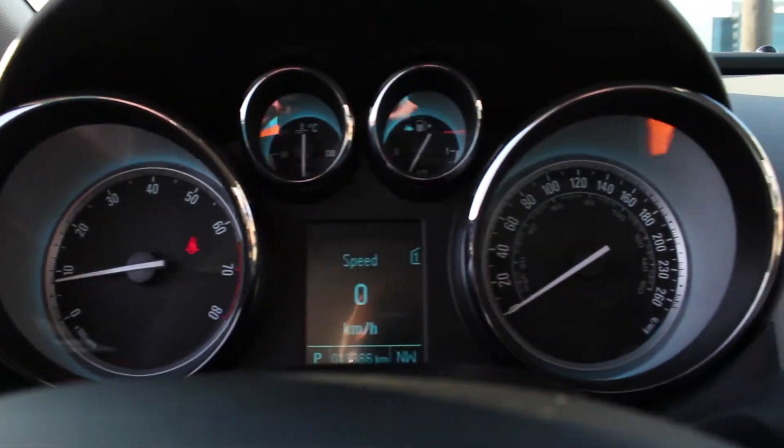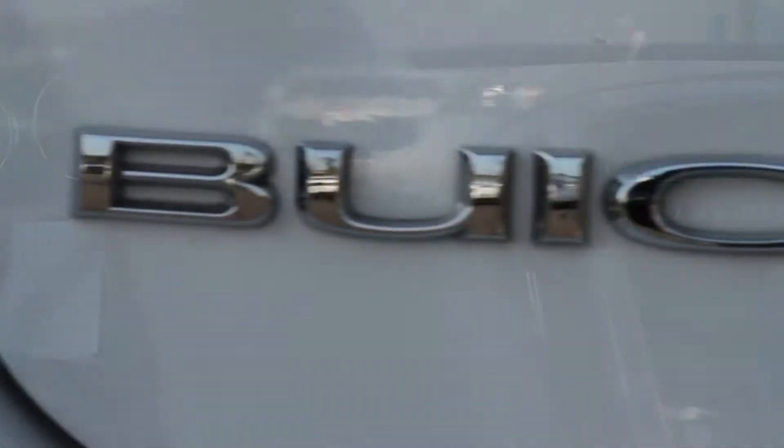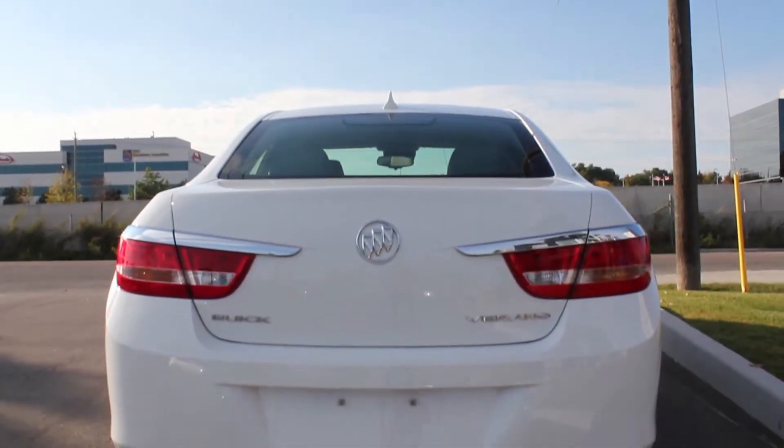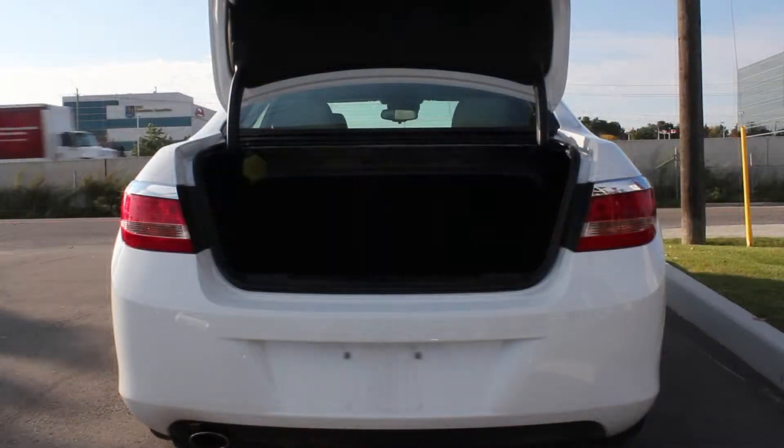Remember, at BudChev, pre-owned vehicles are backed by the certified pre-owned program, which includes a three-month, 5,000-kilometre protection with roadside assistance.